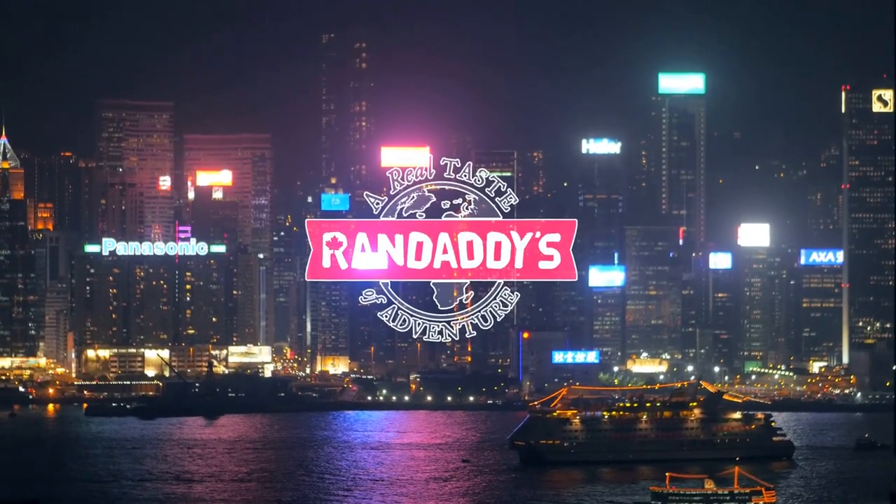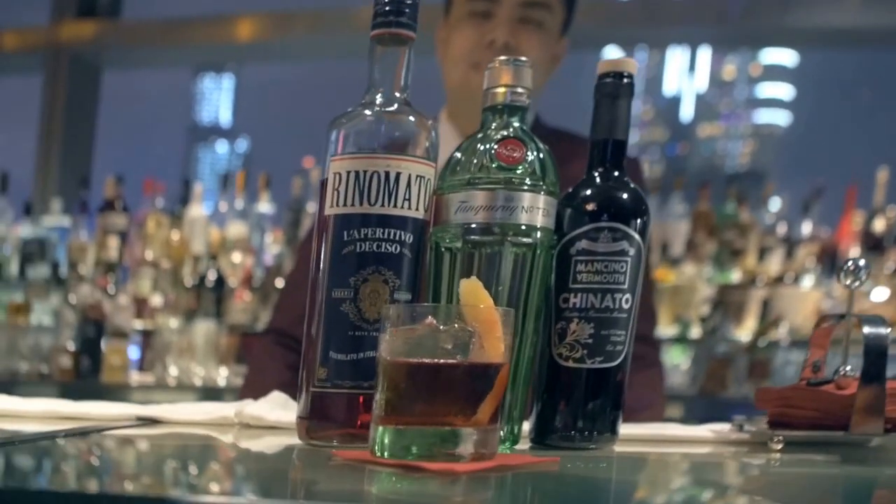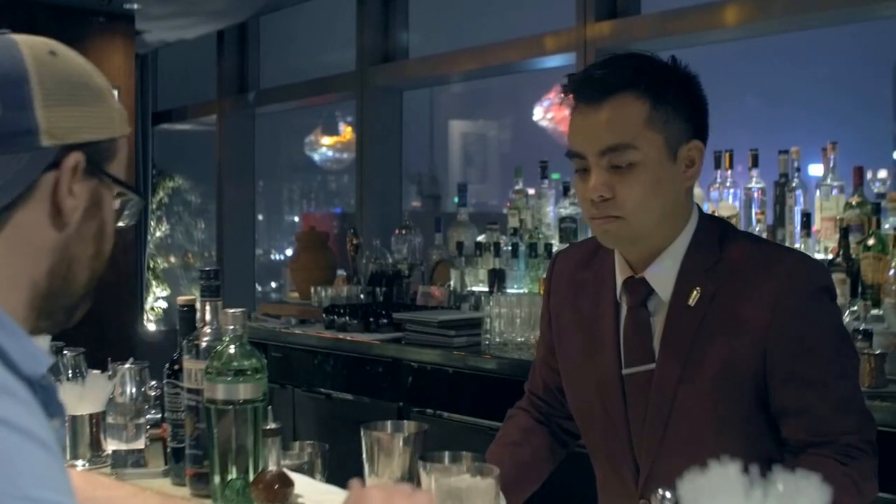We're at Mason 8 here with the general manager Ryan. He's gonna make us one of the signature cocktails they have going on here. What cocktail are you gonna be making us?